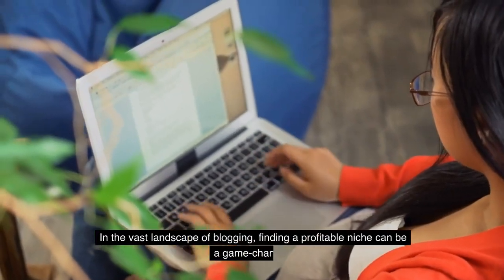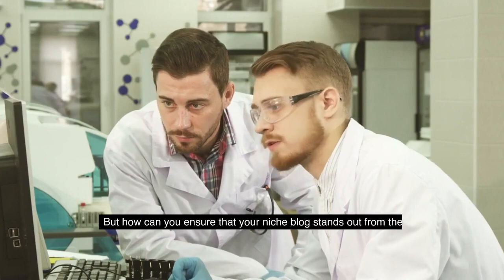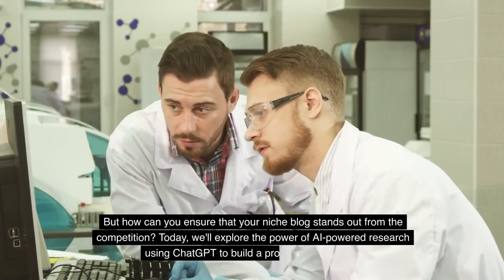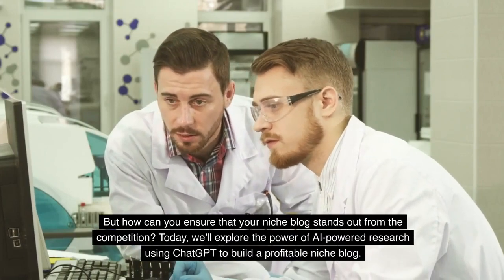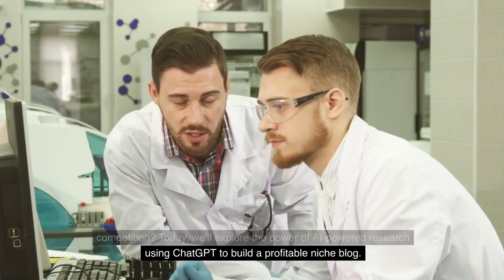In the vast landscape of blogging, finding a profitable niche can be a game-changer. But how can you ensure that your niche blog stands out from the competition? Today, we'll explore the power of AI-powered research using ChatGPT to build a profitable niche blog.